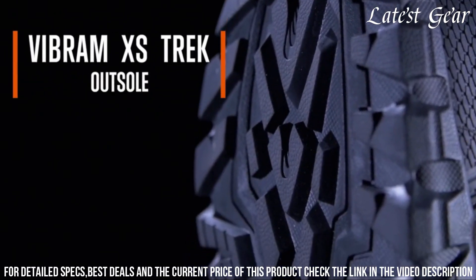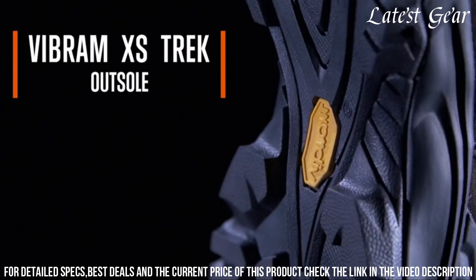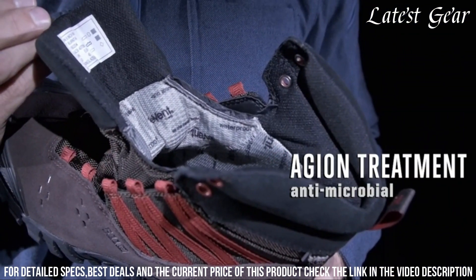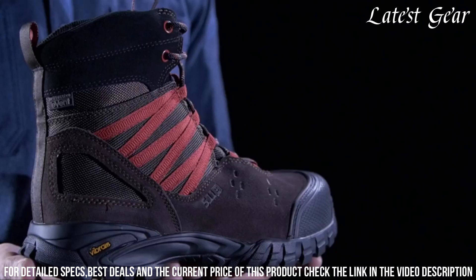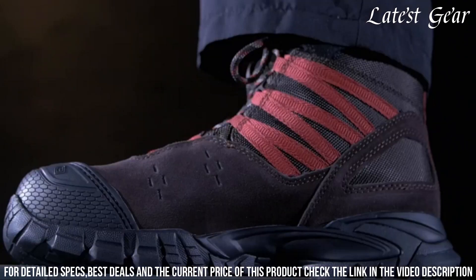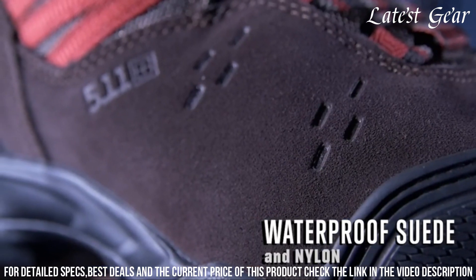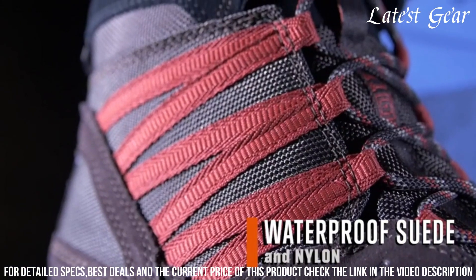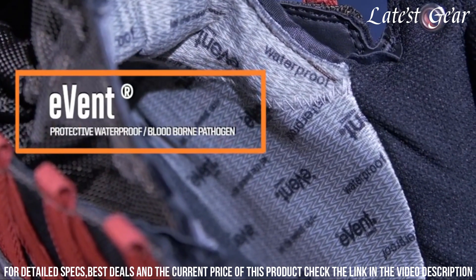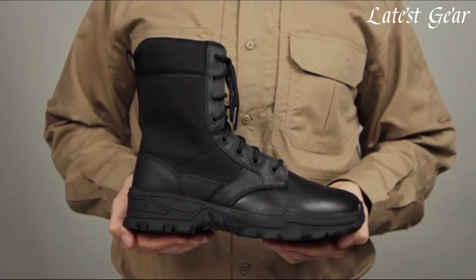The ortho-light footbed offers cushioning and support, while the slip-resistant outsole ensures excellent traction on various surfaces. With the added protection of a composite safety toe, these boots meet ASTM F2000 413-17 safety standards. The side zipper allows for easy on/off, while the innovative heel-brake and 5.11 Slipstream Low Friction Technology enhance your mobility and agility. Choose the 5.11 Tactical Men's Union Waterproof 6-Inch Work Boots for superior performance and reliability on the job.